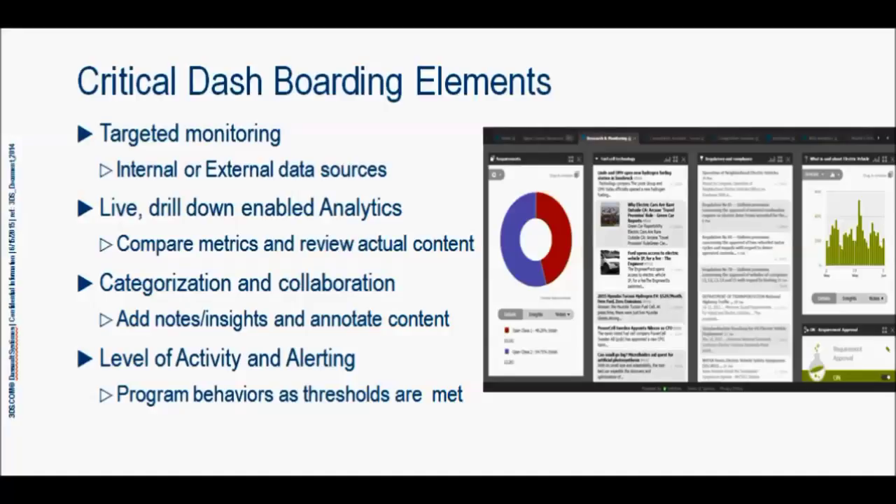The next is we can drill down into any of that data, and we can actually set up analytics to do that drill-down. We can also have this information visible to multiple people at the same time, allowing for collaboration. And finally, the tool has the ability to monitor the volume of data coming in on a specific topic.